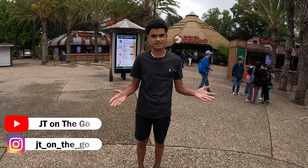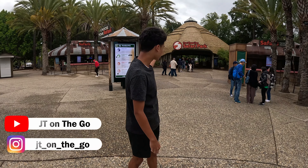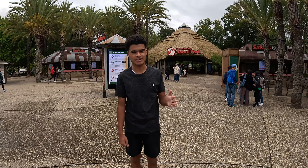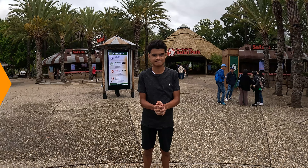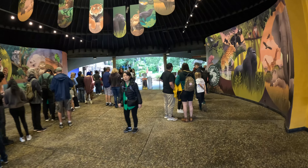Hello everyone and welcome back to JT on the Go. Today we are at the San Diego Zoo Safari Park, where the behind-the-scenes work is done to raise animals and release them to their natural habitats all over the world. Let's get into enjoying this beautiful park.